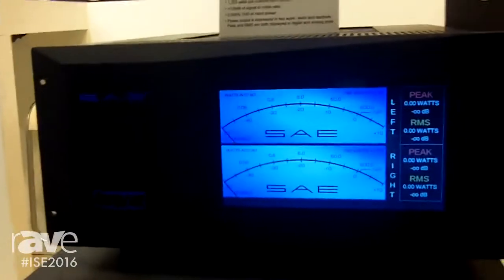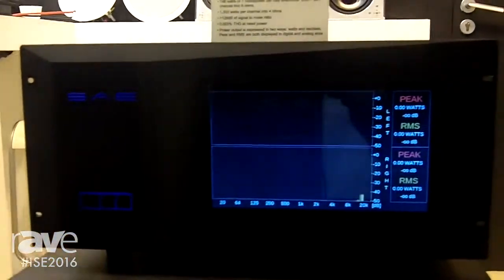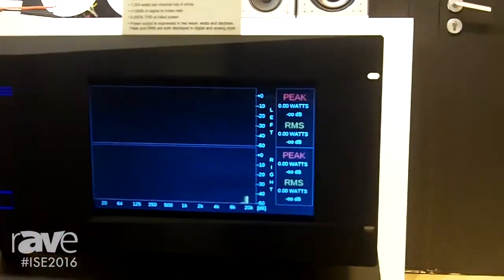And finally, this exciting amplifier. If you touch this button here, you'll be able to see a full readout of both your peak and your RMS. When you touch the button again, you can have a full spectrum analyzer. It's uber exciting stuff for only $20,000 US. So again, welcome to the 2016 ISE Show — an exciting new 2-channel and multi 8-channel amp from SAE.